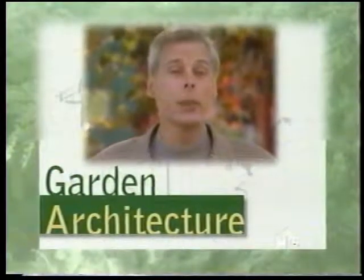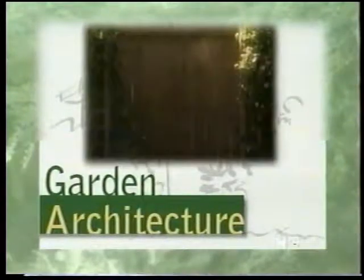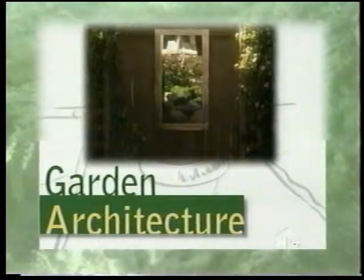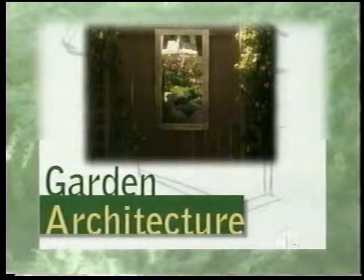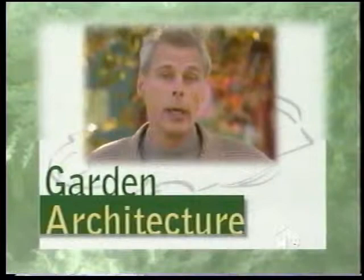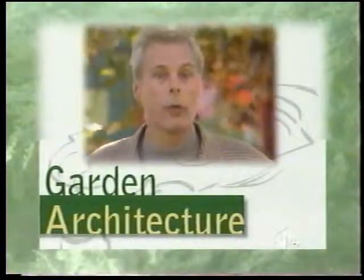I'm William Anderson. On this episode we're going to visit a small but pretty garden. In order to create the illusion of space, we're going to introduce a mirror to this garden. We'll be visiting an artisan who works in sheet metal to learn the ins and outs of design, pattern, and weatherproofing when using reflective materials.